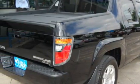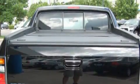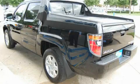Its top features include a power moonroof, heated seats, leather seats, cruise control, heated side view mirrors, XM satellite radio, a low tire pressure indicator, and traction control and stability control systems.